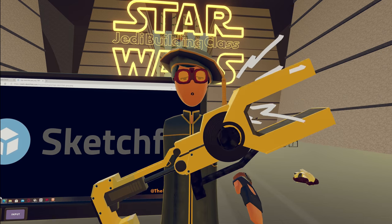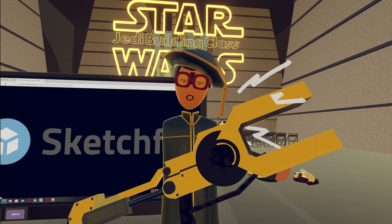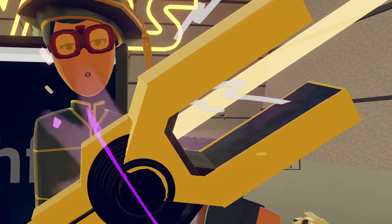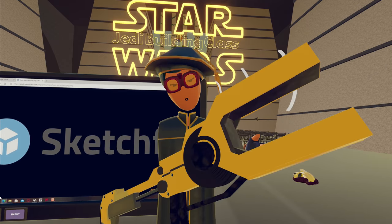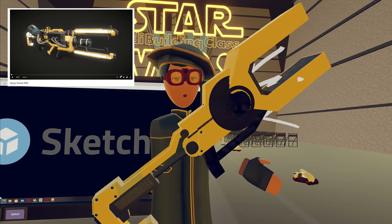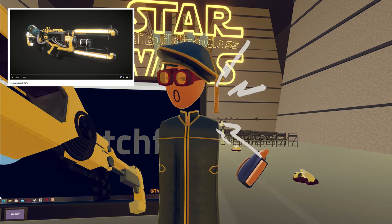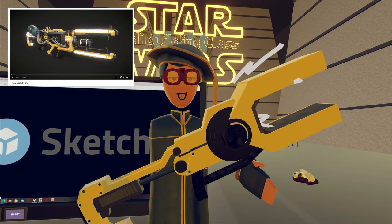For example, I made this assault rifle that I found on Sketchfab, and I decided to make it in Rec Room — I think it looks pretty good. Obviously, you can take inspiration off of objects, which I recommend since you don't really want to get copyrighted. I took inspiration off of this weapon, and here's a little image of what it was. I took a little bit of inspiration and I think it looks pretty cool.